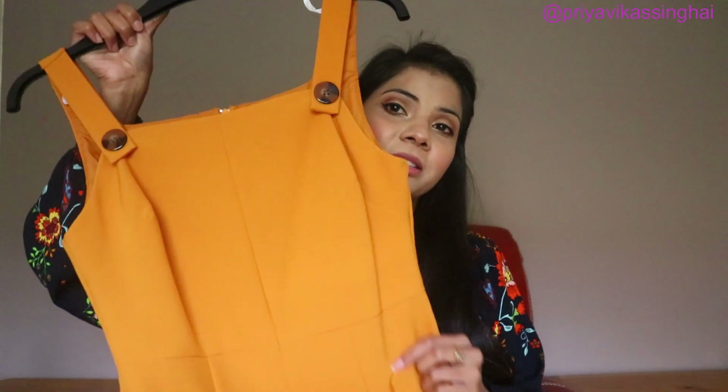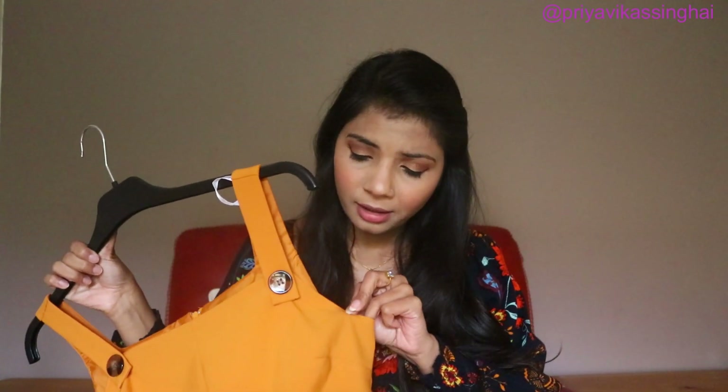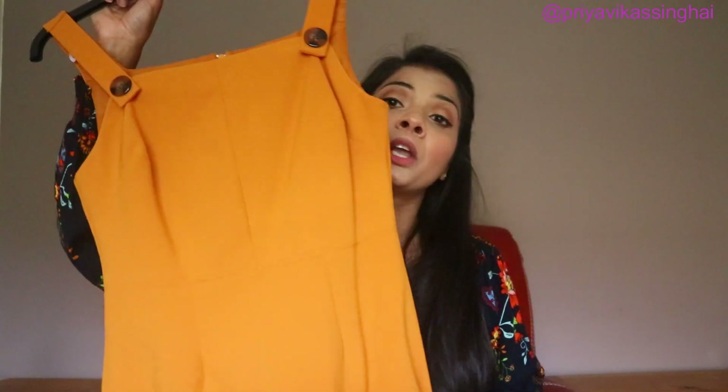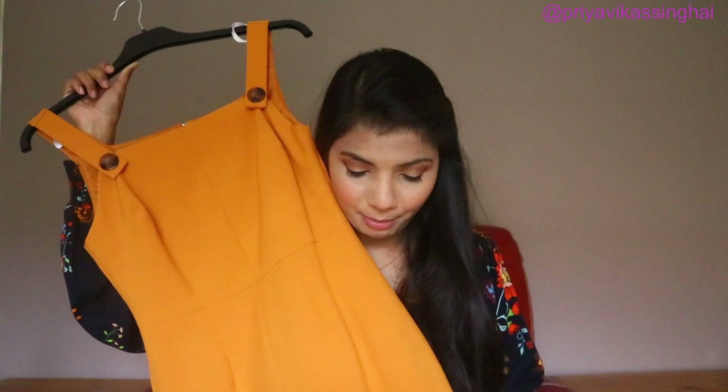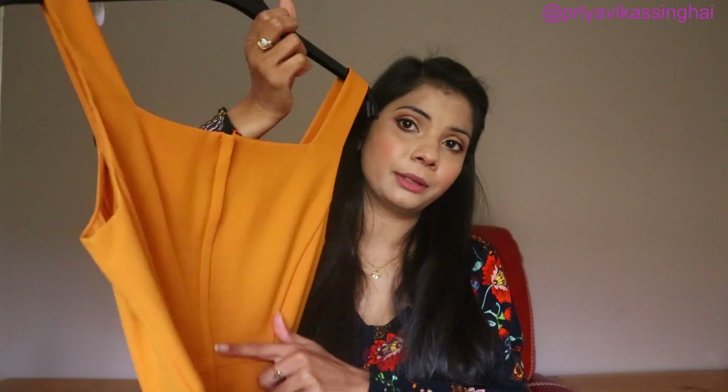I am going to talk about this beautiful mustard dress. This is a bodycon dress with a front slit — the slit goes up to the knee. The material is good; it is not very stretchy, but it is a proper perfect bodycon. It looks beautiful. I also put it on Instagram. I got a very good discount — almost 60-70% off, so I bought it. It has a zip in the back.